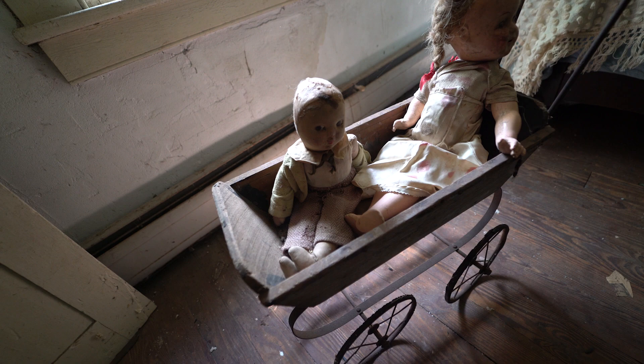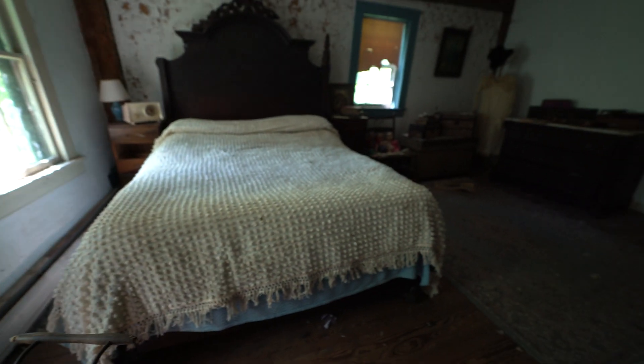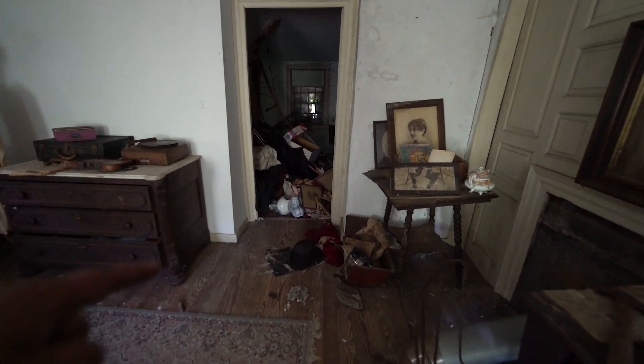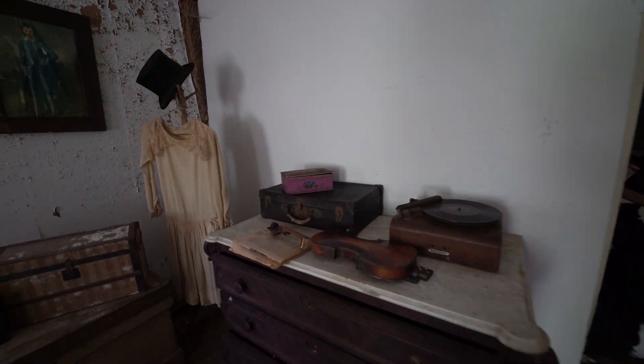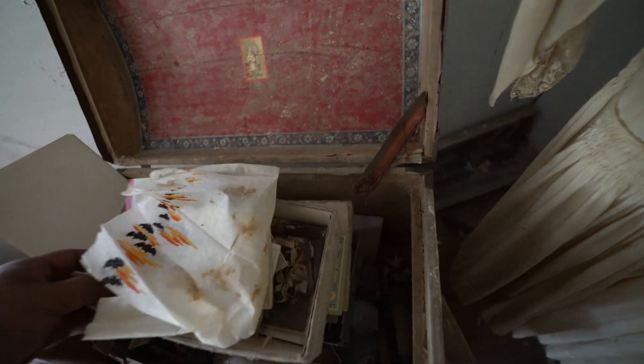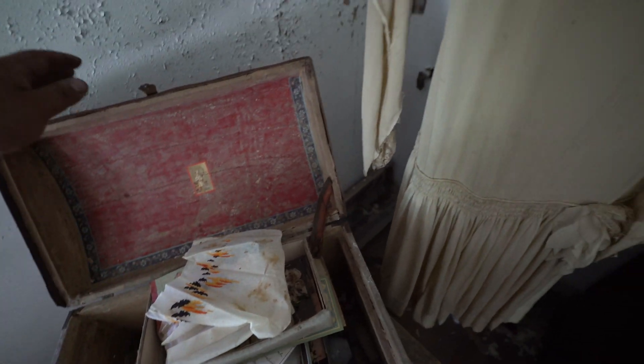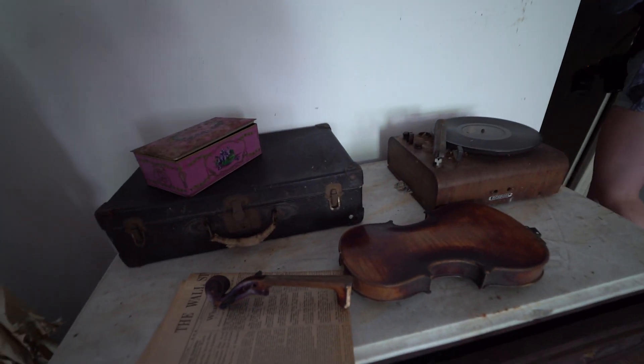I'm about to show you guys this room right now. Look at how many dolls there are — they have a bunch of dolls literally over there, more dolls over there. Literally the dollhouse. I love this bed too. Postcards — you name it. I want to find an old photo book so I can at least know who the heck lived here.